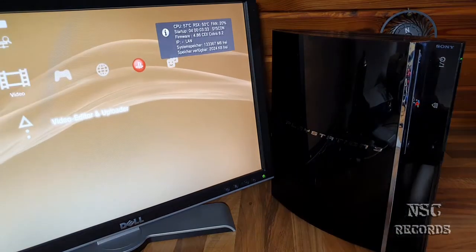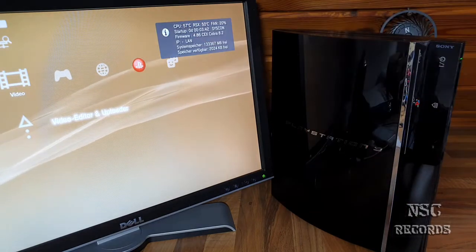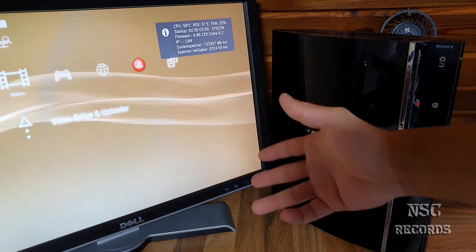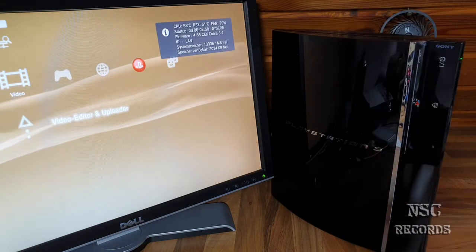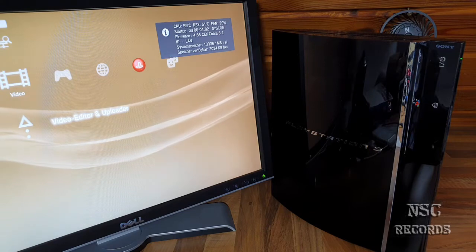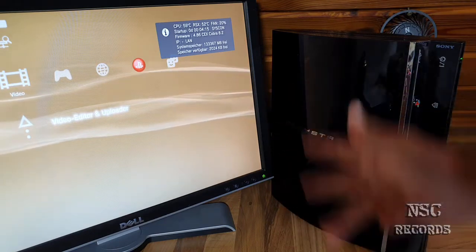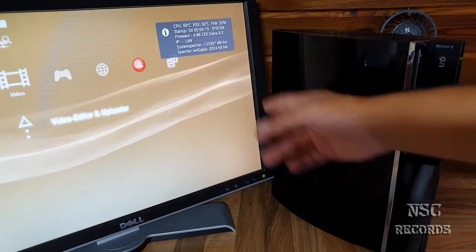Let's disable the lights. Look at this — still on 20% fan speed, 57 degrees CPU and 50 on the RSX. This PlayStation is running very cool, guys! As I've told you, the CPU is always about 10 degrees hotter on these models — but I've told you that so many times, I don't want to repeat it on every video.